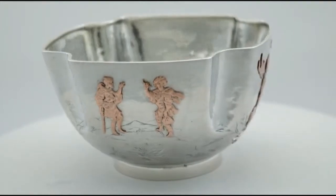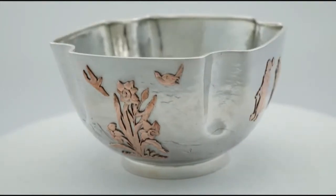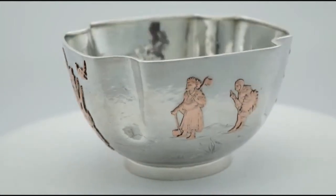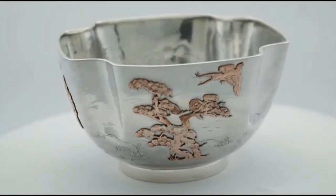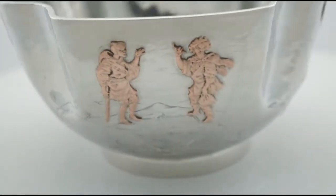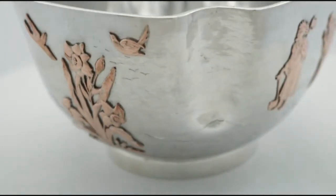The piece has a square rounded form with incurved corners onto a circular collet foot. The bowl is embellished with an alternating applied copper design, modelled in the form of expedition and warrior characters in addition to foliage surrounded by birds in flight.